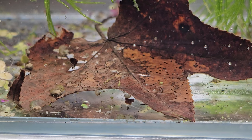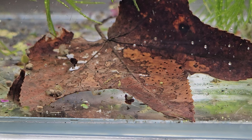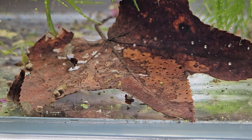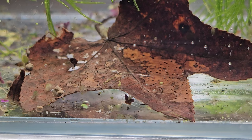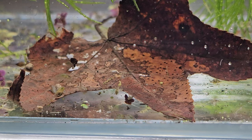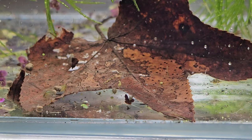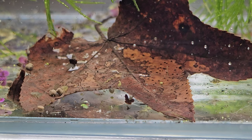Most fish will eat scuds if they can get them in their mouth. Scuds will reproduce in the aquarium, and what's really important is the tiny little baby scuds flying all around. A baby scud is even smaller than a baby neocaridina shrimp, and a young fry could very easily eat a baby scud. Those baby scuds are going to be crawling around in the substrate, hiding in the same places that baby fry hide.